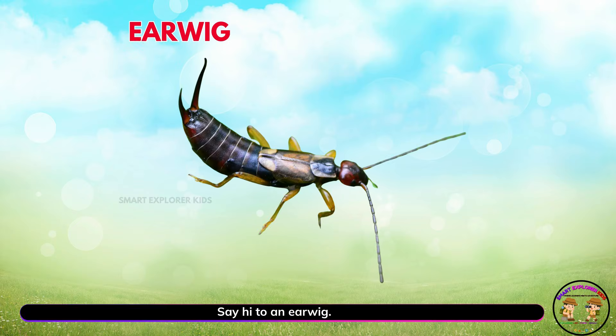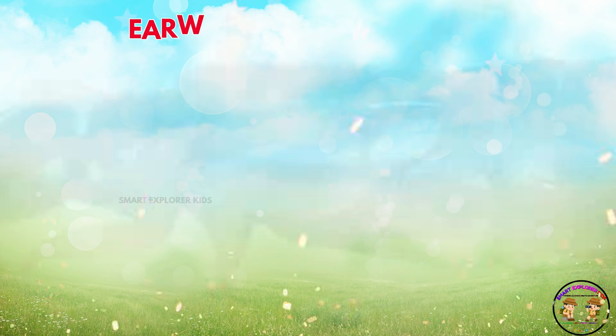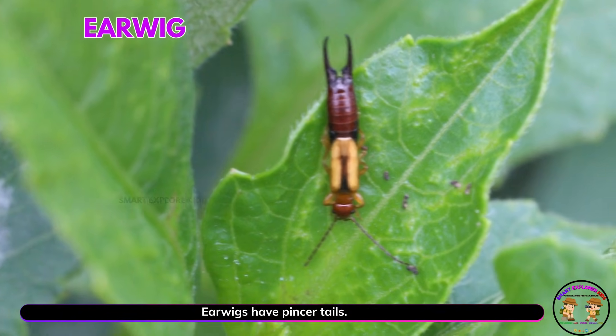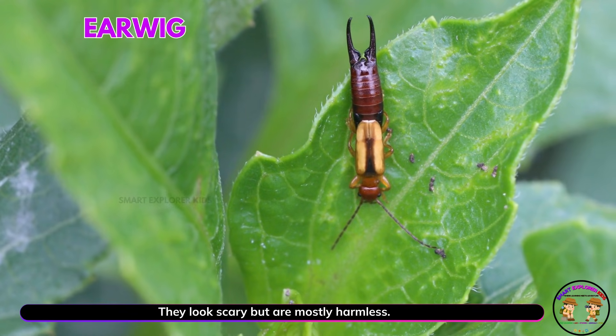Say hi to an earwig! Earwigs have pincer tails. They look scary but are mostly harmless.